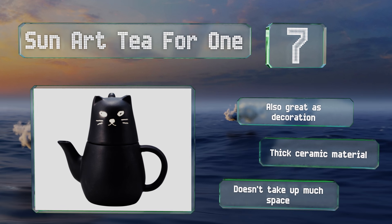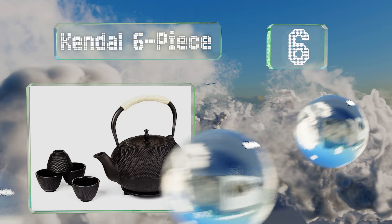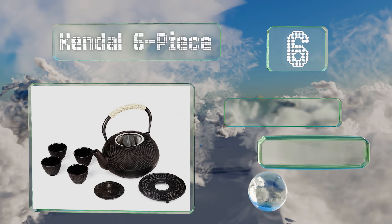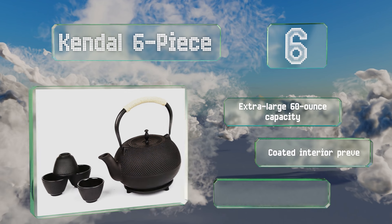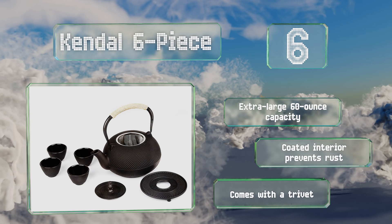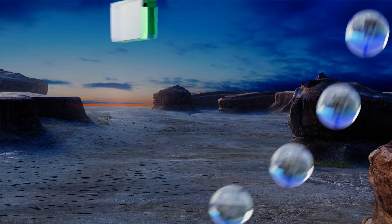Moving up our list to number six, unlike ceramic and porcelain models, the Kendal six-piece can actually be used to heat up water on the stovetop or over a flame. Both the pot and the cups are cast with a textured nail head design which symbolizes strength and beauty. The pot has an extra large 60-ounce capacity, the coated interior prevents rust, and it comes with a trivet.